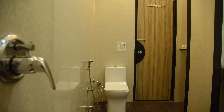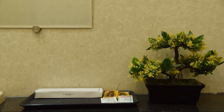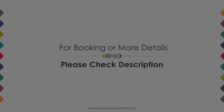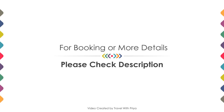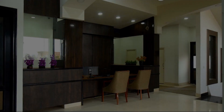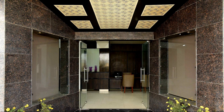If you have already checked out from this hotel, please share your experience in the comment box. For booking or more details, check the description below. If you are facing any kind of problem booking a room in this hotel, you can tell us by commenting and we will help you.